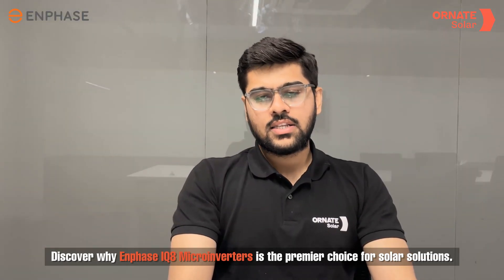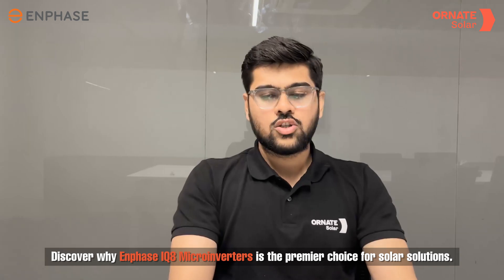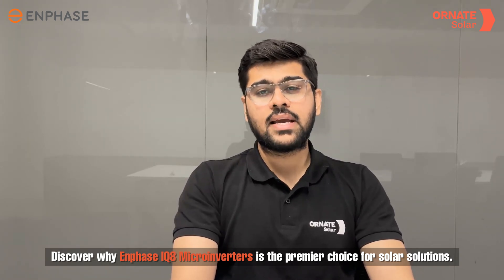Discover the power of innovation in solar technology with Enphase IQ8 series micro-inverters. Join us as we delve into the advanced features and benefits that make Enphase the top choice for solar energy solutions.